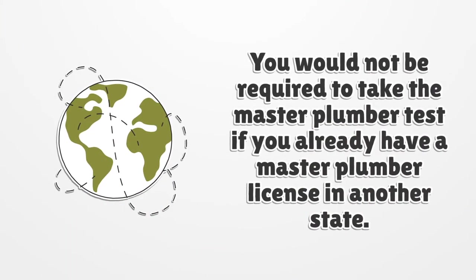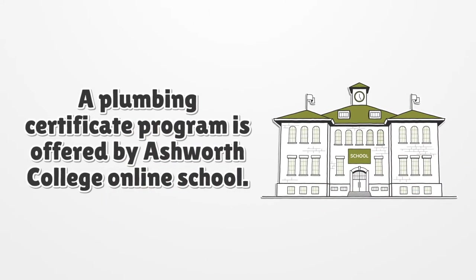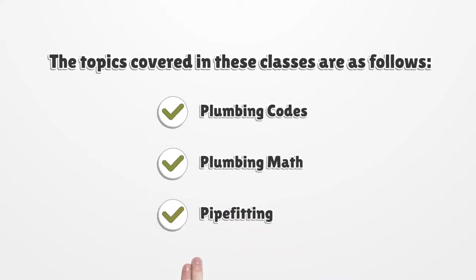You would not be required to take the master plumber test if you already have a master plumber license in another state. A plumbing certificate program is offered by Ashworth College online school. The topics covered in these classes include plumbing codes, plumbing math, and pipe fitting.